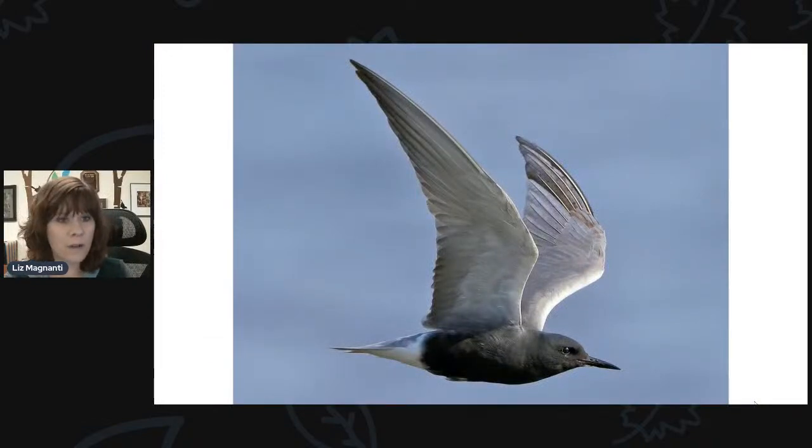As far as local birding news, a black tern was spotted out at Braddock Bay recently. It's a different-looking bird you don't see every day — about the size of a ring-billed gull, a little bit smaller, and it doesn't quite look like anything else we have around here. So if you're out that way, you never know — you might see the black tern.